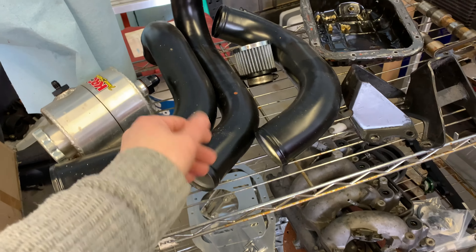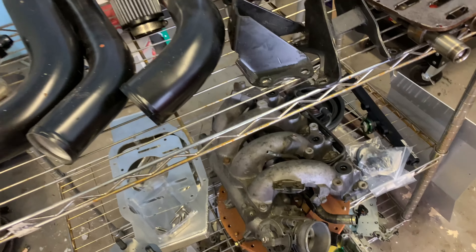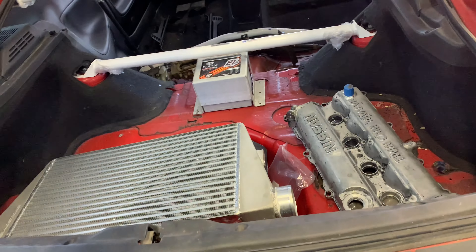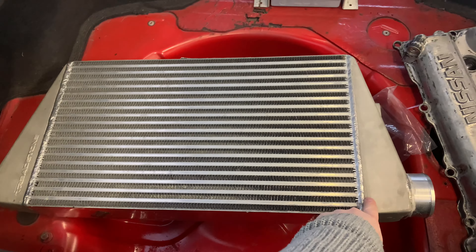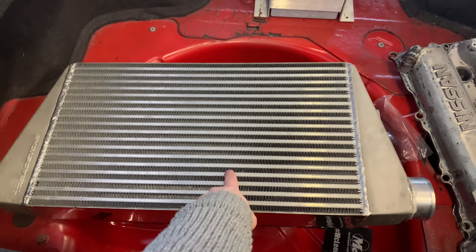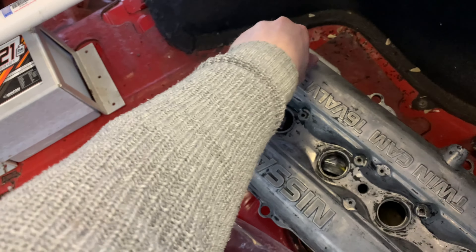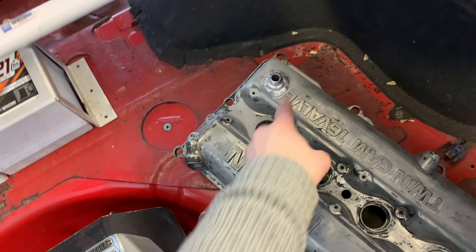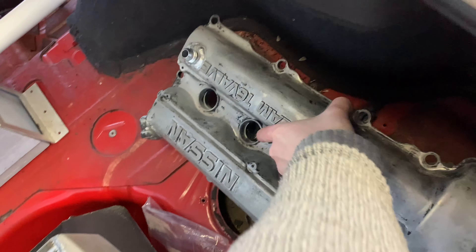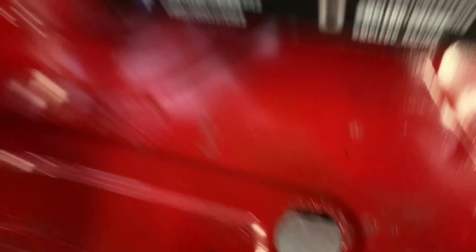KRC power steering reservoir, intercooler pipes being painted black, and I need to clean up this intake manifold. I'll be running e-throttle as I mentioned in my other video. This is the Setrab cooler for the power steering. This is a Treadstone 1235 bar-and-plate intercooler — big and super effective. I'll be ducting it. I'm still working on the valve cover — did the mod where you put an AN fitting in it and need to reinstall the baffles. There's also my oil filter relocation kit.